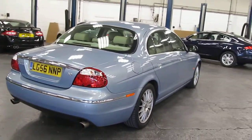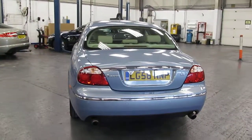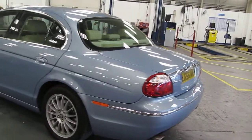The car has covered 50,915 miles only, two owners, and does come complete with a full service history. MOT is till the 2nd of September 2014.